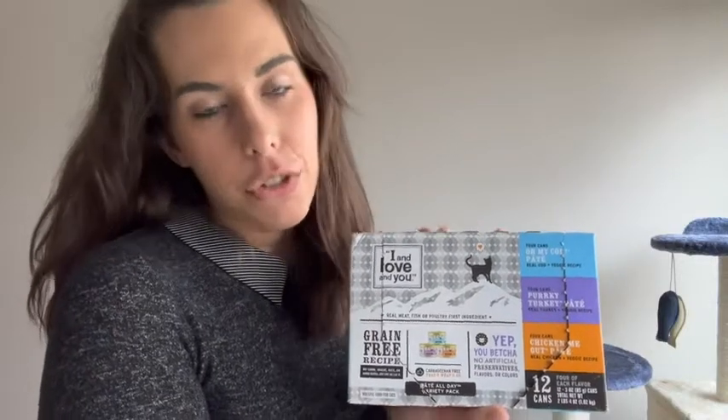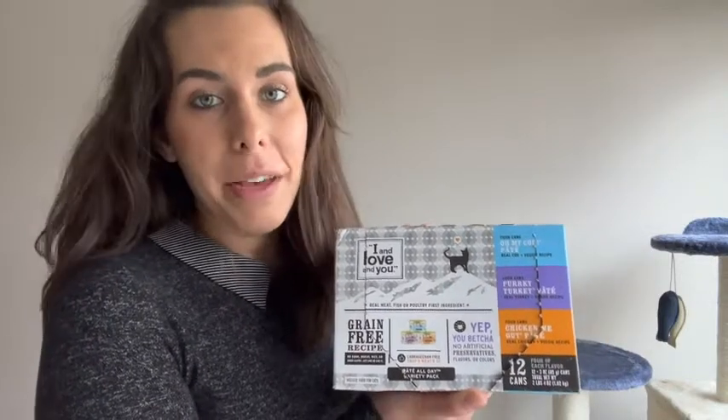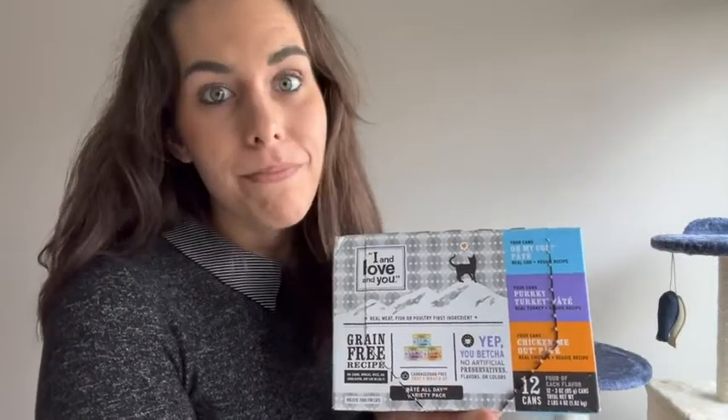Hey, it's Kate with WTI. My cat is literally obsessed with mealtime. We give her wet food to supplement her dry for breakfast and dinner, and it is a serious obsession because she is in love with I and Love wet cat food.